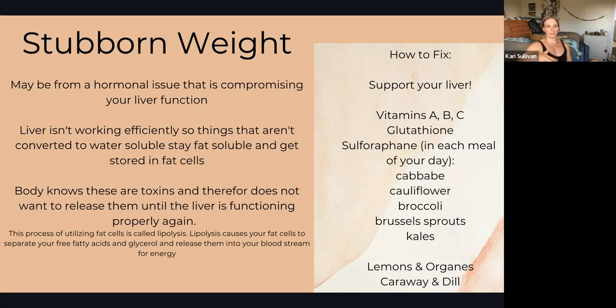If the liver can't convert them, it will sometimes send them to your fat cells to be stored. If they're in the fat cells, the body knows there are toxins there, so it's like 'we're not going to utilize them through the process of lipolysis' — the breakdown of fat to use as energy. The body won't touch those fat cells until your liver is working properly.